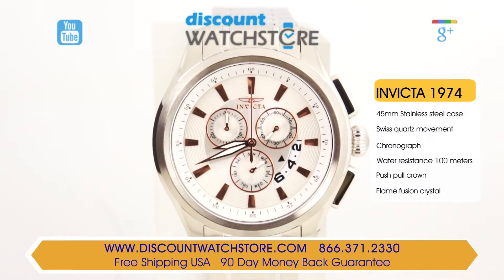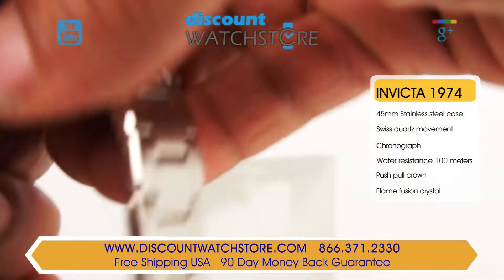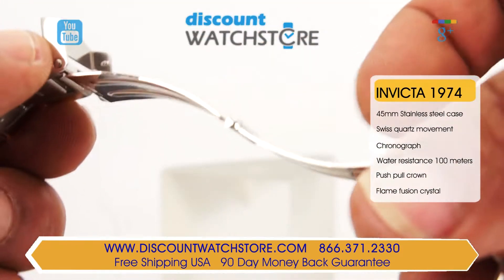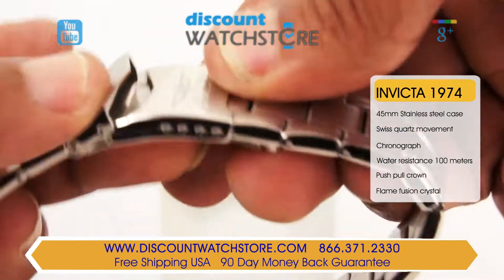The Invicta is offered in a stainless steel case with dimensions of 45mm across and 12mm in height. The case is both brushed and polished and is fitted with a similar finished 3-piece stainless steel bracelet. The bracelet is secured with a safety folding clasp.